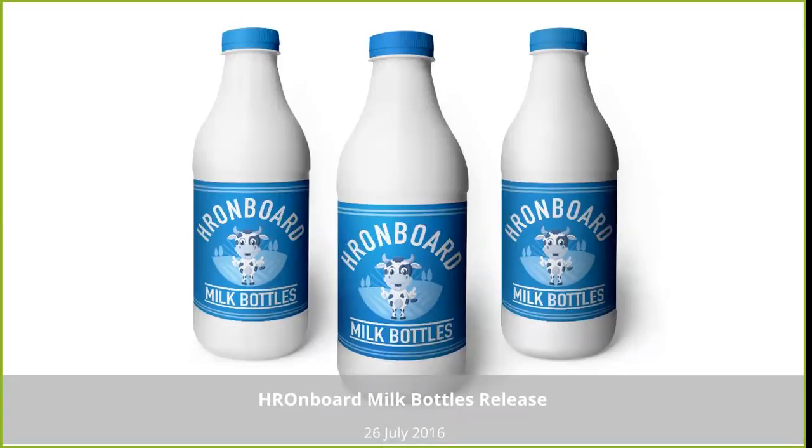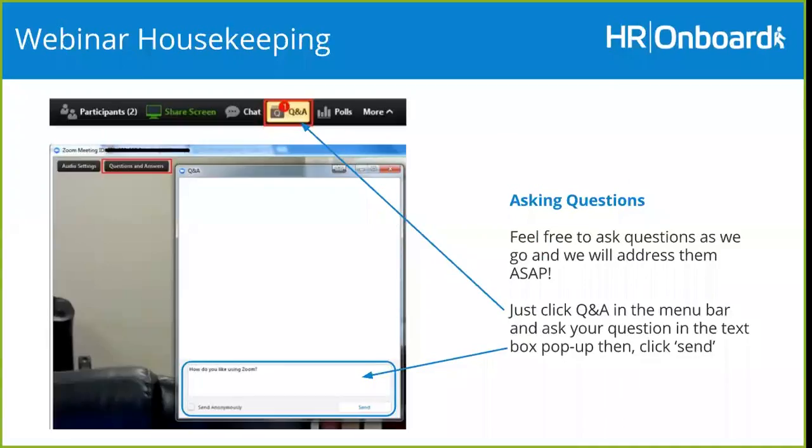Hi everyone, it's Peter Forbes here back again. Welcome to today's webinar on our Milk Bottles release for HR Onboard. Just a couple of little housekeeping announcements before we get going. We're using Zoom today for our webinar software. You can hear us, but we can't hear you. But if you have any questions, feel free to click the little question button in your Zoom controller and we'll try to get to them throughout the webinar. There'll be plenty of opportunity at the end to ask questions as well.